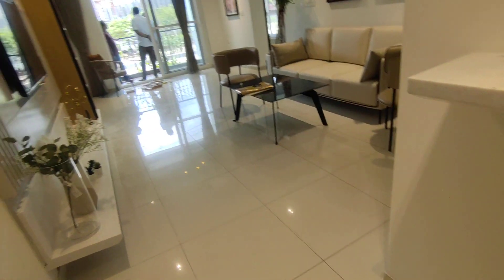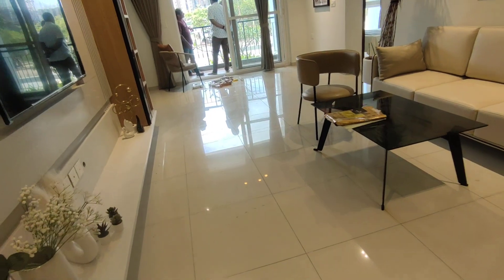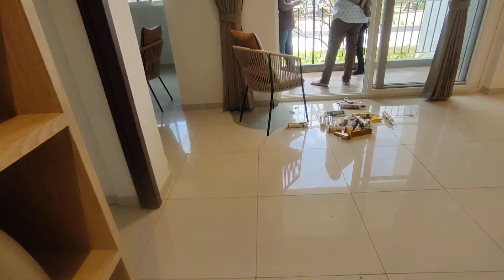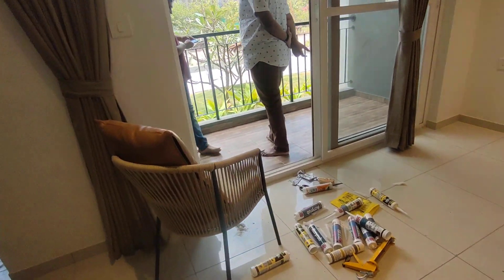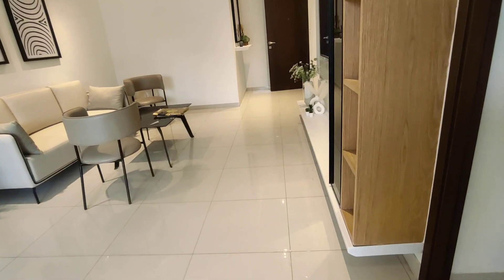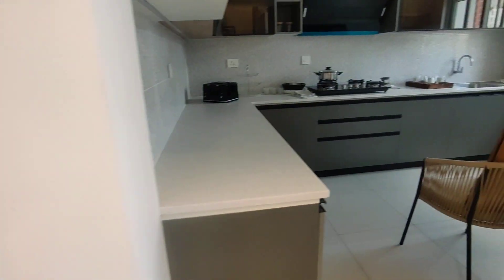We are entering into the foyer — a large living and dining space in here with one balcony, but a spacious balcony. This is how it comes, if you're looking for something in the Bangalore north region with an A-grade developer.